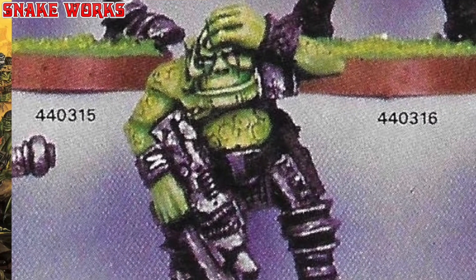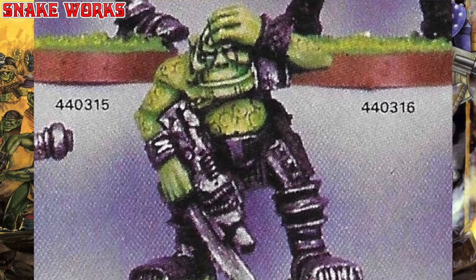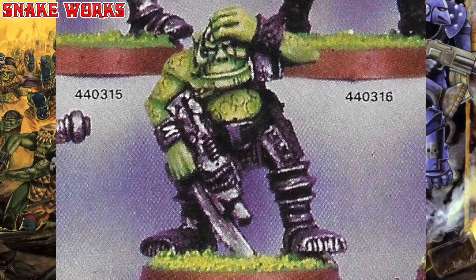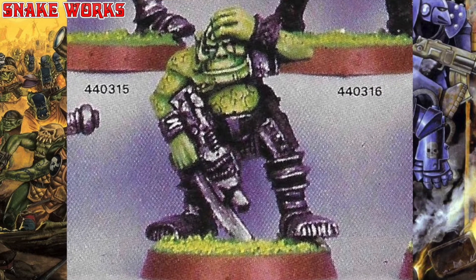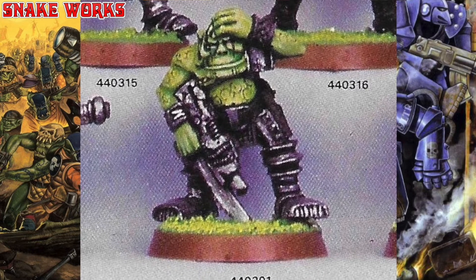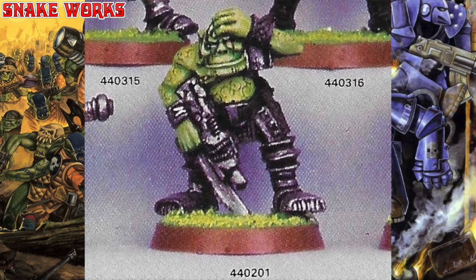Now this next orc is a big lad — he looks taller than most. I guess he could be a noble, or 'knob' as it gets shortened to. Now around here 'knob' means something else, so it's odd to say out loud. Anyway, this knob has no helmet and only one shoulder pad. He does however have enhanced metal legs — or they're just well armour plated leggings. We can also see the return of some tattoos.